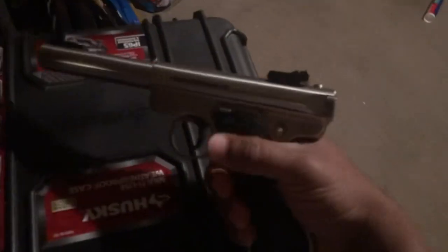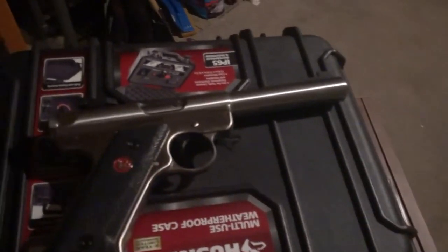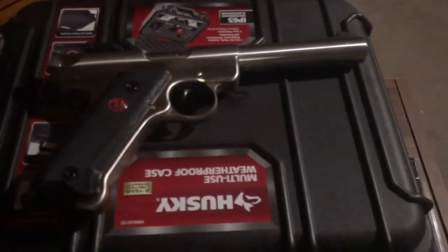I definitely suggest this. It just looks good — it's something different than what you see every day and it's not going to break the bank. The Ruger Mark 3 Target — I co-sign this. Thanks for watching.